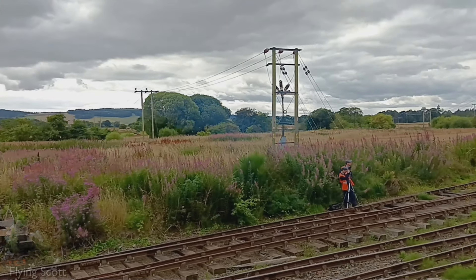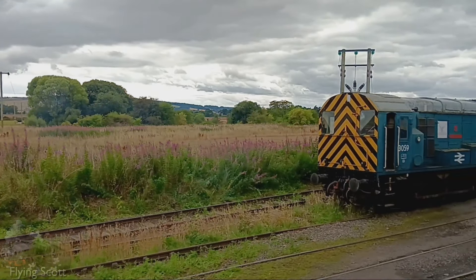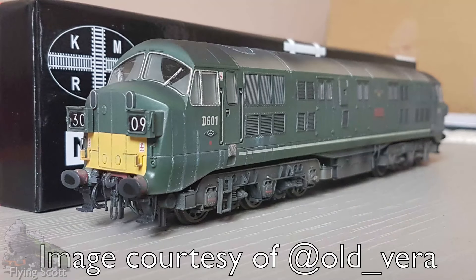When D600 had not even reached her 10th birthday, the class was withdrawn en masse on December 30th, 1967. None survive — although personally, I quite like the look of them. But Western engines can't all be great.